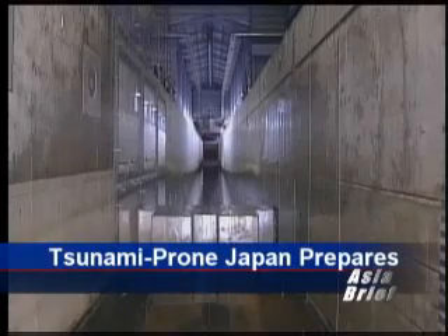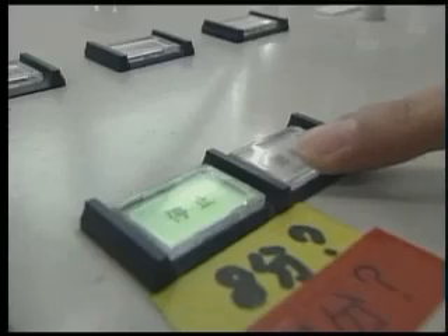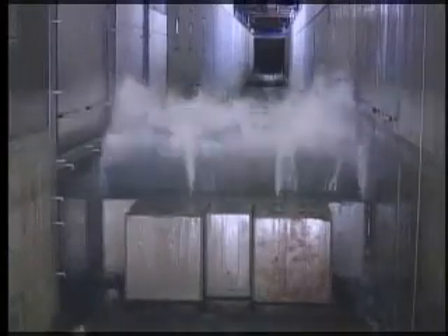At the Tsunami Research Center near Tokyo, a tsunami simulator with a 180-meter-long indoor water channel generates artificial tsunami waves up to 2.5 meters high. Scientists here are examining how human beings, housing structures, and other objects may get swept away by various types of waves. These research results are reflected upon the nation's advanced tsunami warning network.